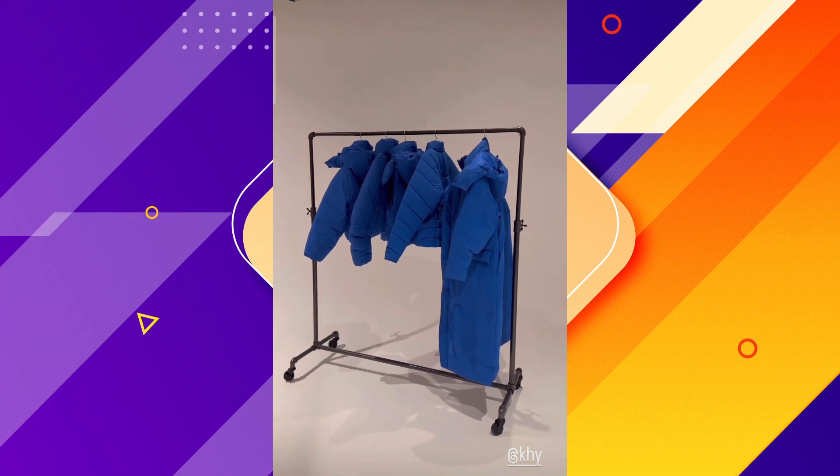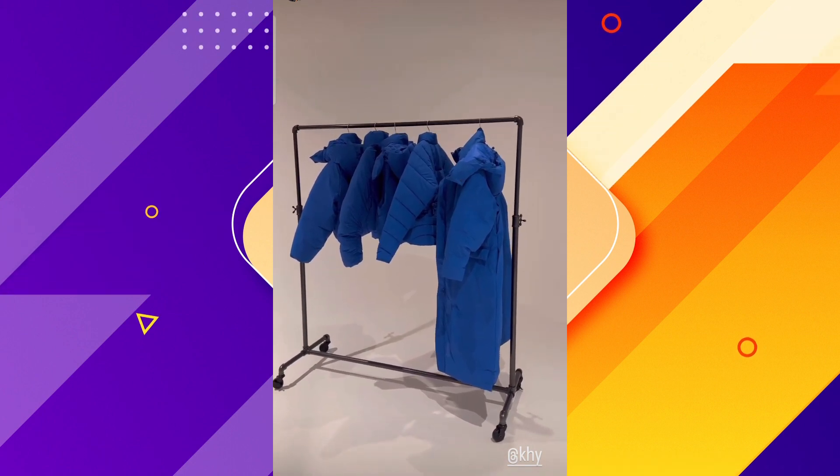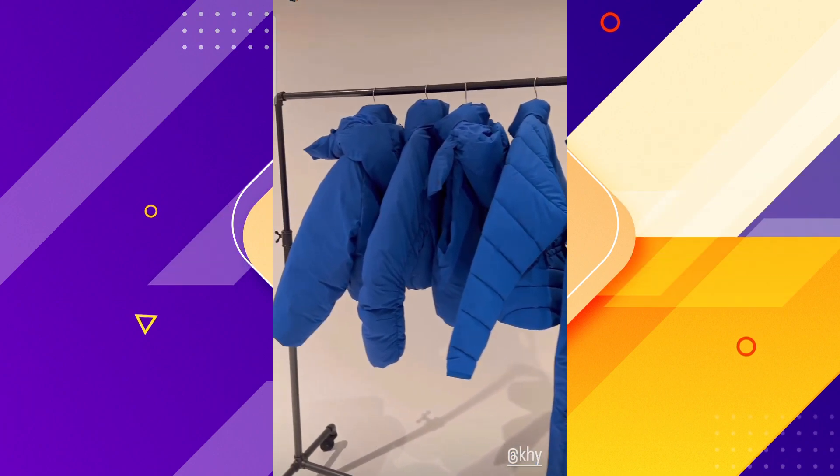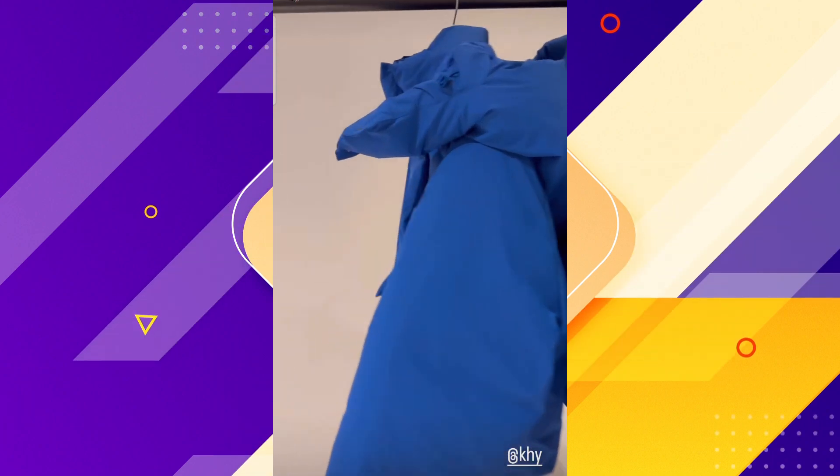Kylie Jenner models some new pieces from her collection Kai. We just revealed drop two for Kai. We collaborated with Entire Studios, one of my favorites, and we have these beautiful puffers.